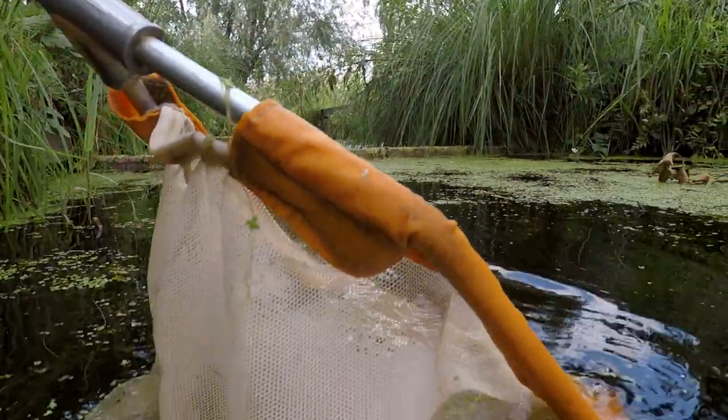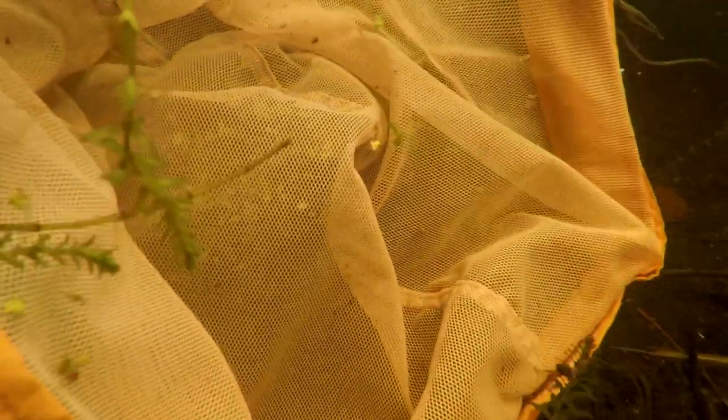When you're pond dipping, just be very gentle - don't stir up the silt too much, and be respectful to the insects. These are living creatures, so when you're handling them, handle them with care, and don't keep them out of the water for too long. Have a good look and then return them back to the pond that they came from.